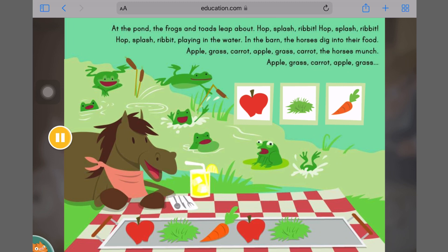In the barn, the horses dig into their food. Apple, grass, carrot. Apple, grass, carrot — the horses munch. Apple, grass, carrot. Apple, grass. Which food comes next in the pattern? Carrot.